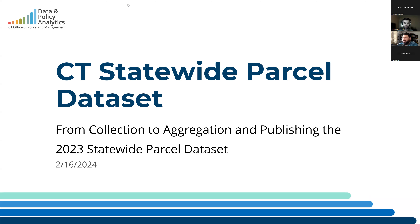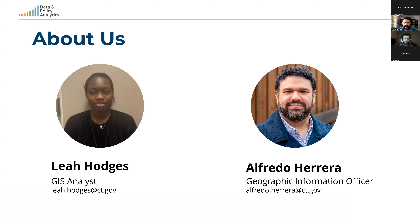Thank you all. We're going to be talking about the parcel dataset — a little bit of background on how and why we collected it and the process we went through to actually take all those various different datasets and combine them into one big dataset. So Leah, if you could go to the next slide please. Leah Hodges and I are going to be talking about this. Leah is the GIS analyst who did most of this work and kind of suffered through the six months of proverbially smashing the atom here.